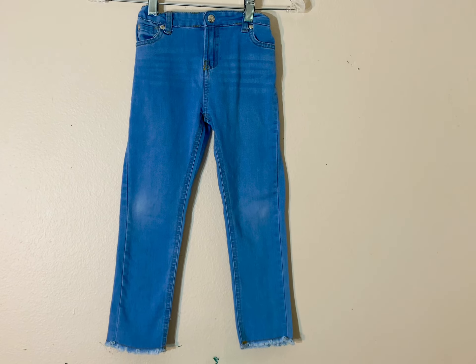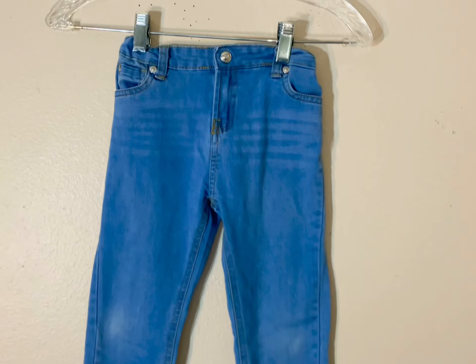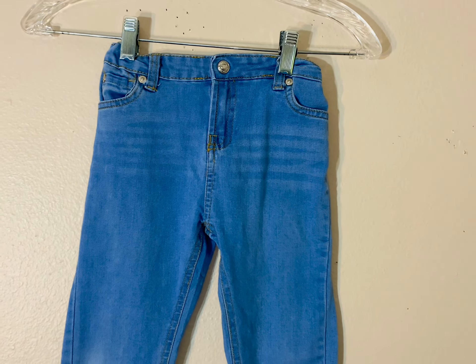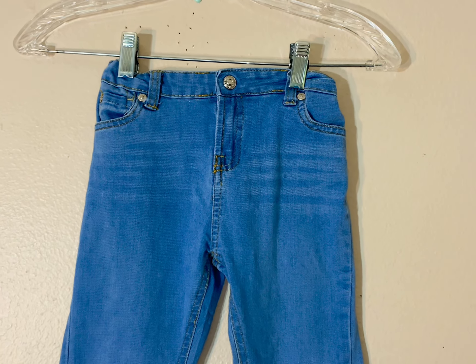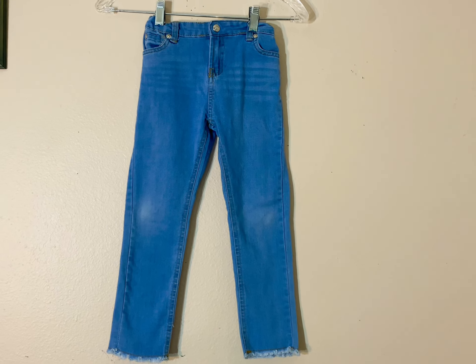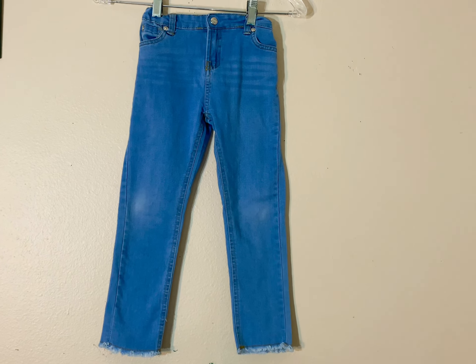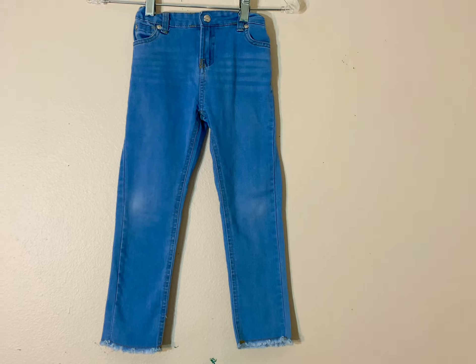The next thing I grabbed was these Seven for All Mankind girls jeans. I didn't know they make kids jeans. I did not check the comps on these — I just grabbed them thinking I would give them to my little sister if the comps weren't good, and they're not. There are about 60 pairs of these girls jeans in the size I got, size six, listed and only about seven sold. So if you ever see these, maybe the bigger sizes are better, but they're probably not worth grabbing.